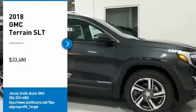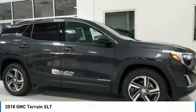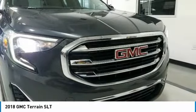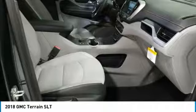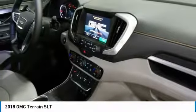Stop by and take a look at the 2018 Terrain. The GMC Terrain combines the benefits of a crossover with the style and functionality of an SUV. Terrain offers uncompromised capability, a balanced stance, and a commanding view of the road, letting occupants enjoy a confident driving experience.